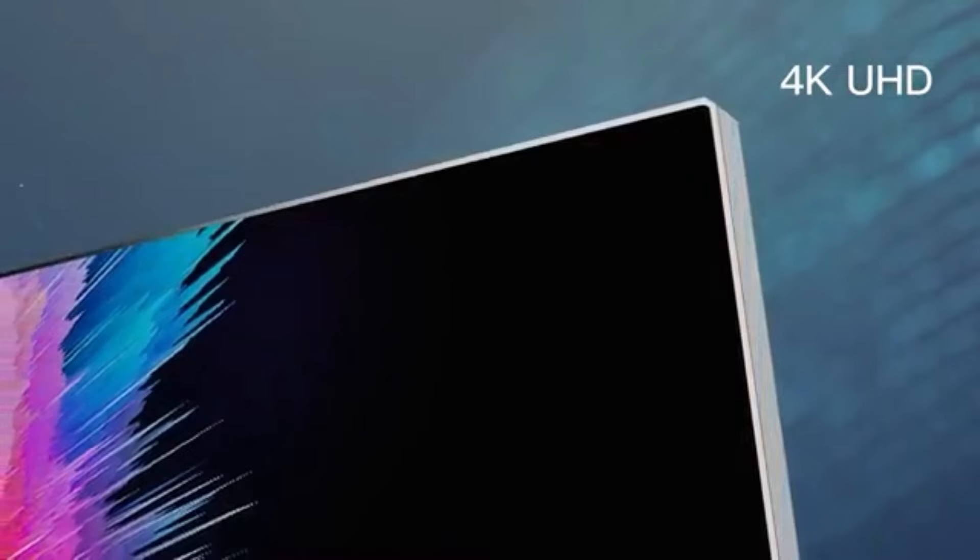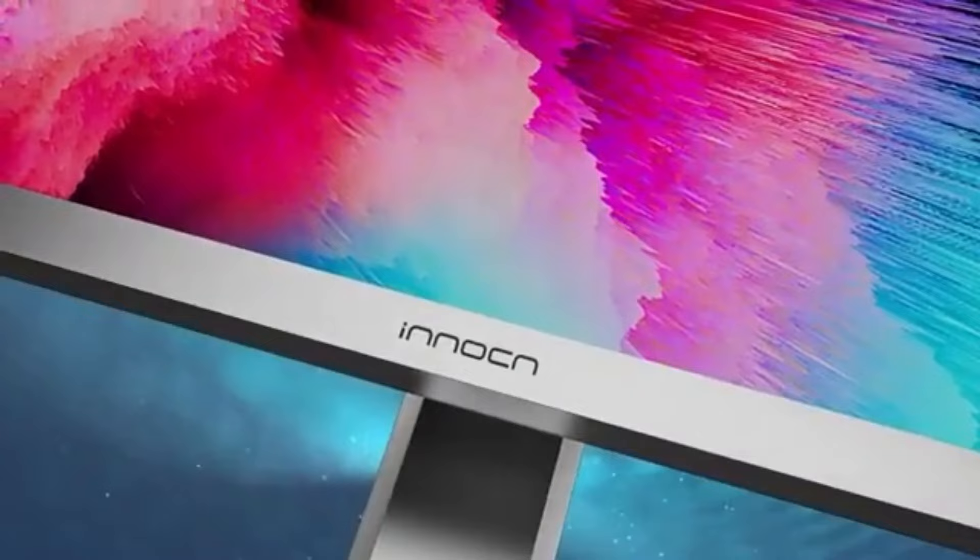The Innocene 27M2U will be the benchmark for picture and video editing monitors in 2024, providing a workspace where accuracy and creativity coexist. It is more than just a display — it is a tool that gives editors the ability to brilliantly and clearly realize their creative vision.